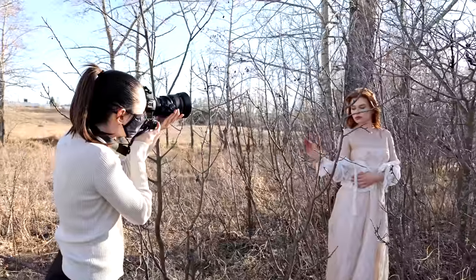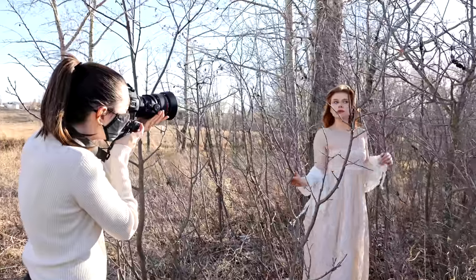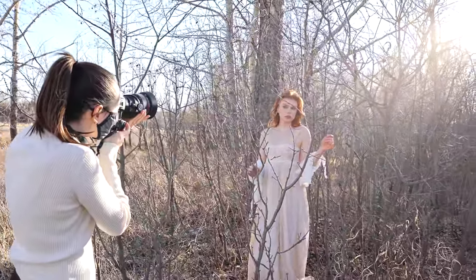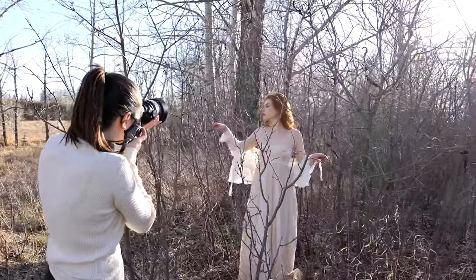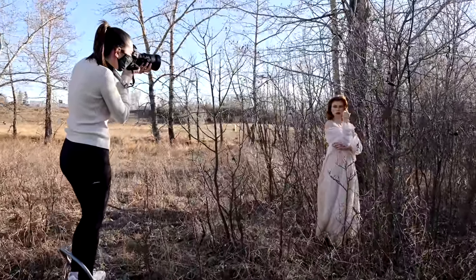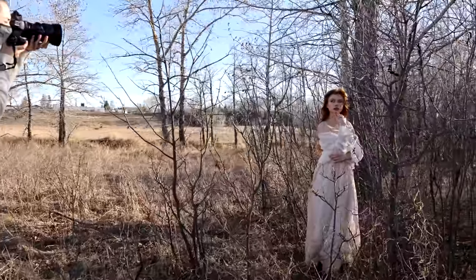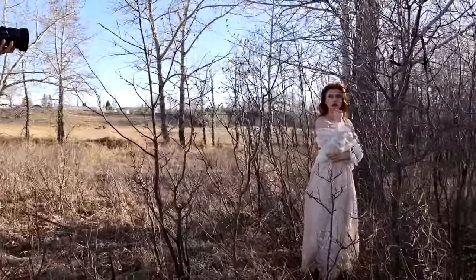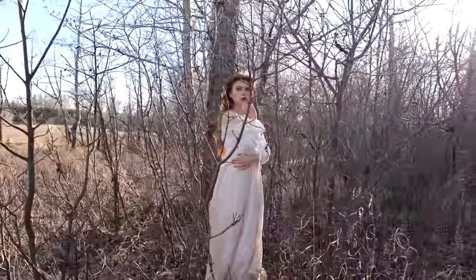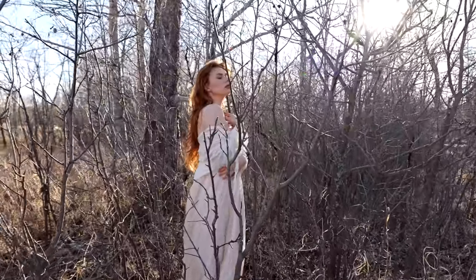For the outfit, we decided to go with very earthy neutral tones that would complement our surroundings, and as usual all of the clothing is thrifted from my local Value Village. I'm using the tilt-shift lens here and tilting it upwards to bend the plane of focus, so the model's face is in focus while the bottom and top of the image are out of focus. It creates a really cool looking effect.